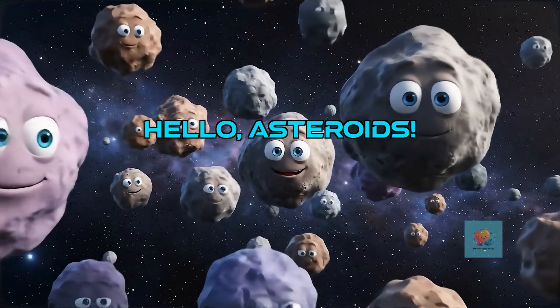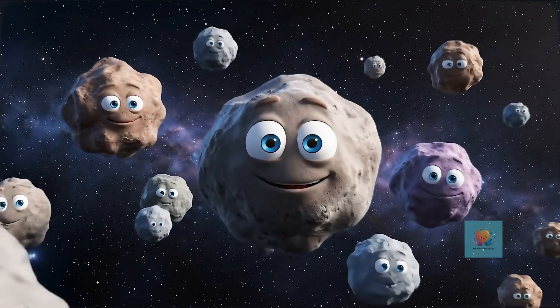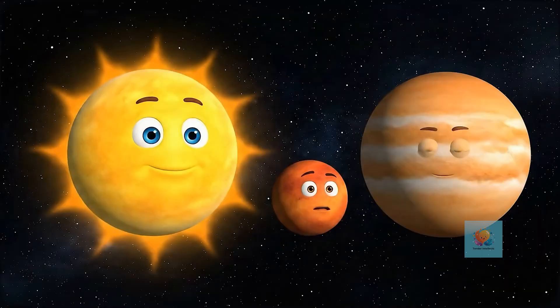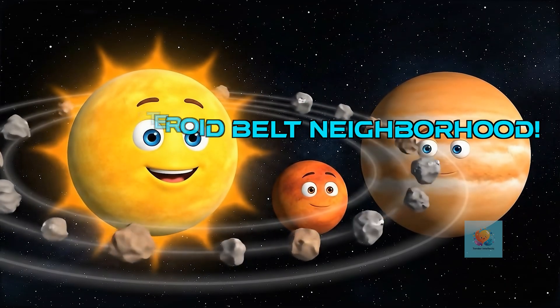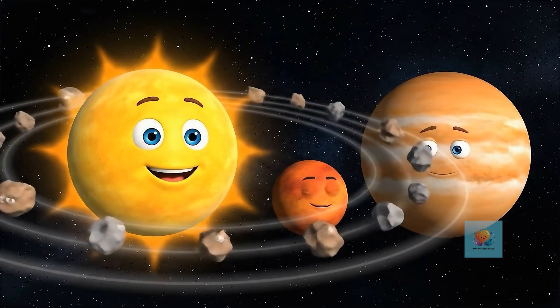First, let's meet the asteroids. They are rocky chunks, big and small, that float in space. They're like the sturdy travelers of the solar system. Most asteroids live together in a giant neighborhood called the Asteroid Belt, located between the planets Mars and Jupiter. It's a busy cosmic roadway.